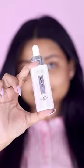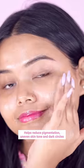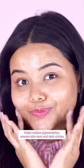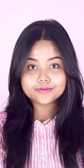Now on to the most important step: skincare. I'm using L'Oreal's Glycolic Bright Face Serum for that instant glow and dark spot reduction. Did you know it has 1% glycolic acid that helps reduce dark spots by 57%? This serum is my secret weapon against pigmentation and uneven skin tone.